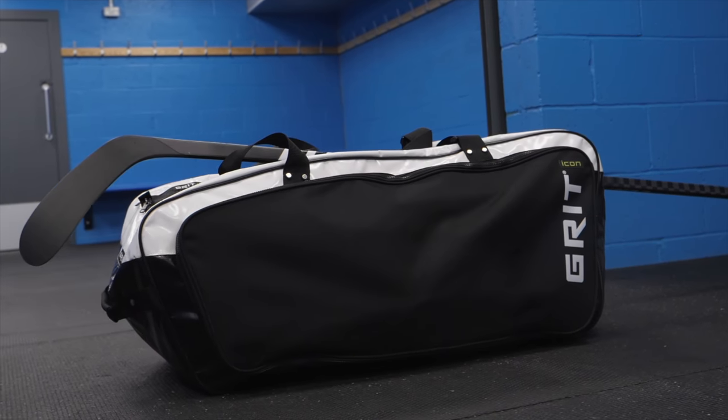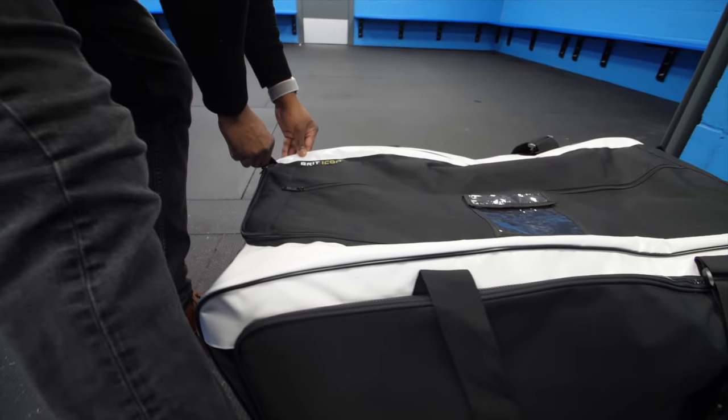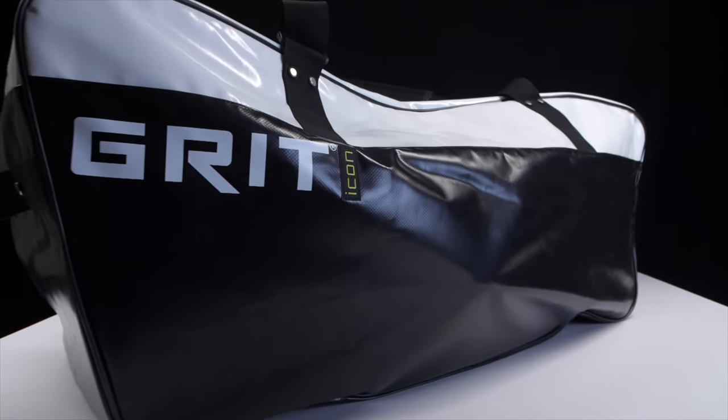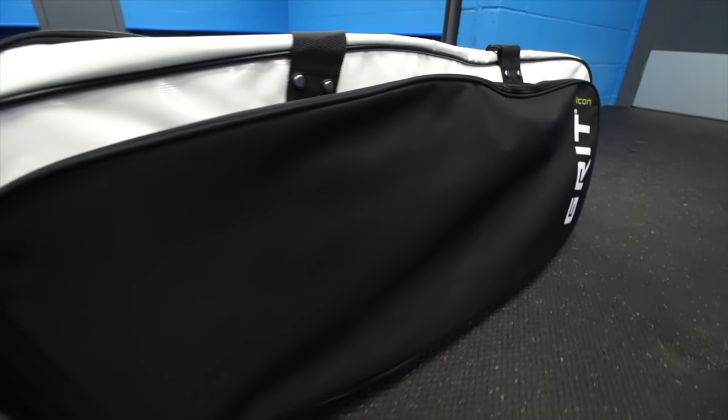First up is going to be the Grit Icon bag. One of the first things you're going to notice about this bag is the fact that its design is definitely not one of a traditional hockey bag. The colors, the shape, the styling of it definitely doesn't look like a traditional bag, which I'm a big fan of. It's always nice when a company's willing to take a little bit of a risk and go for something that looks a little bit more unusual and eye-catching than what we're typically used to seeing at hockey stores.